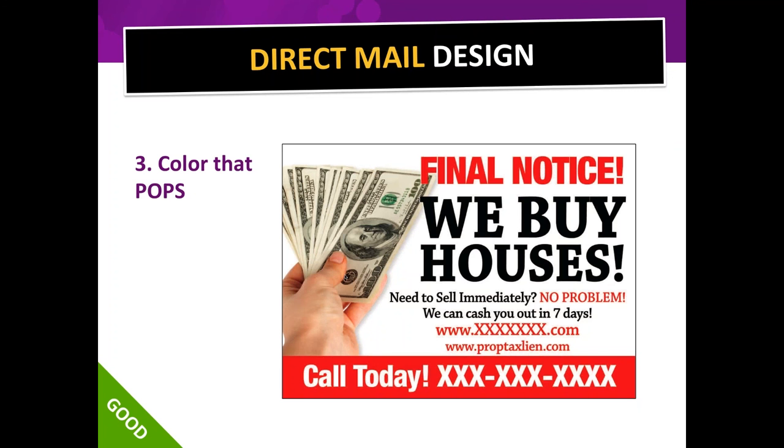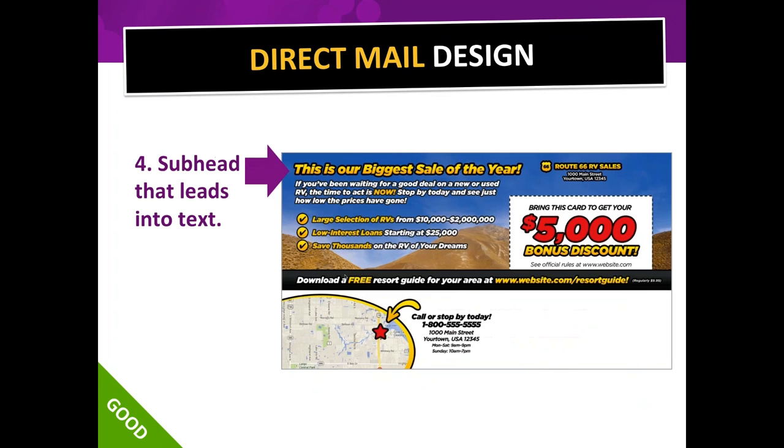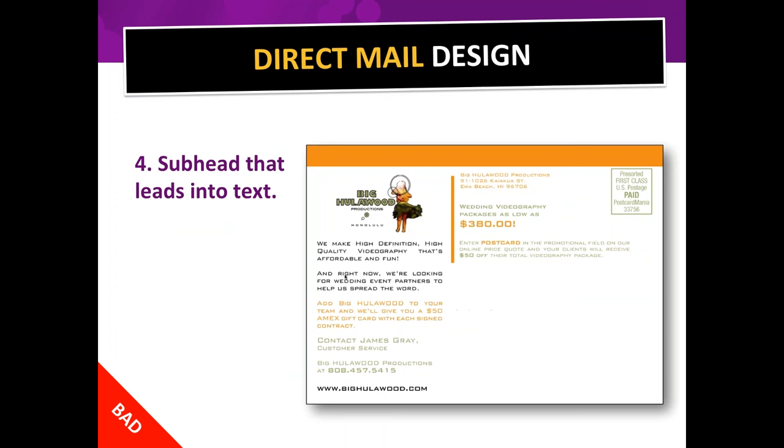Element four: the back of your postcard needs a subheadline that leads into text. I've seen a lot of cards with too much text on the back — the less text the better. I really prefer just a really good subhead that continues the communication the front started. Here's a bad example: there's no subhead, so you're not compelled to read further, and the graphic is just their logo.